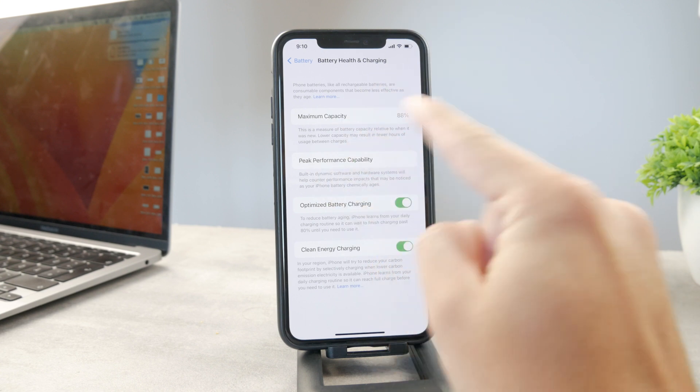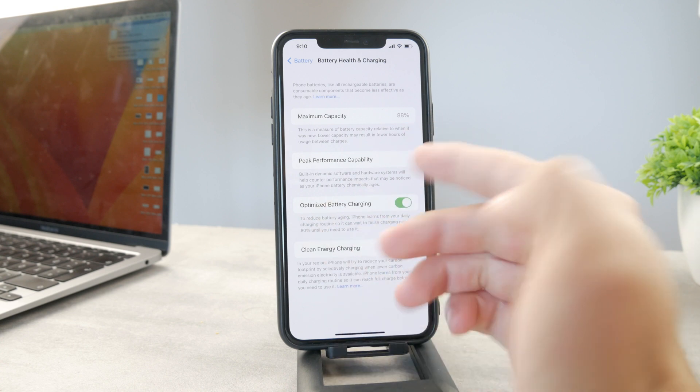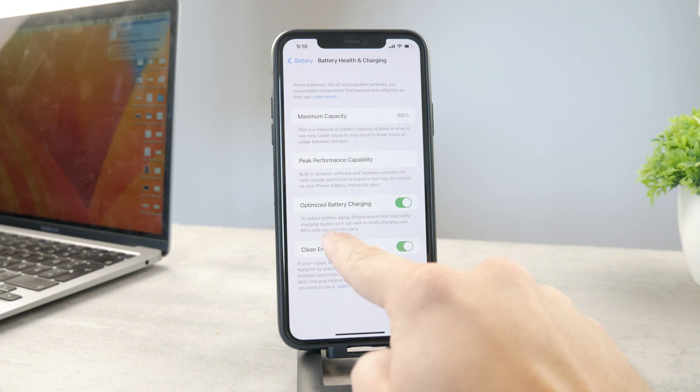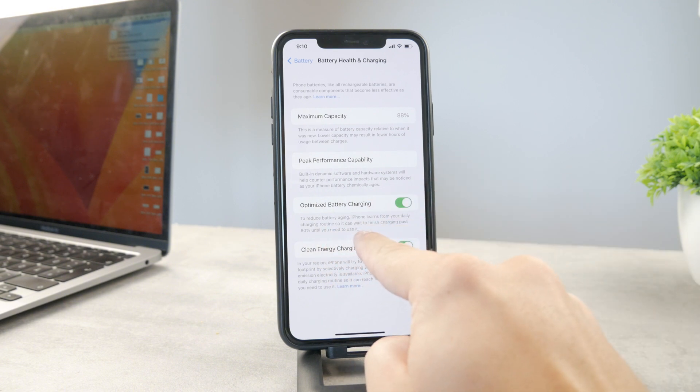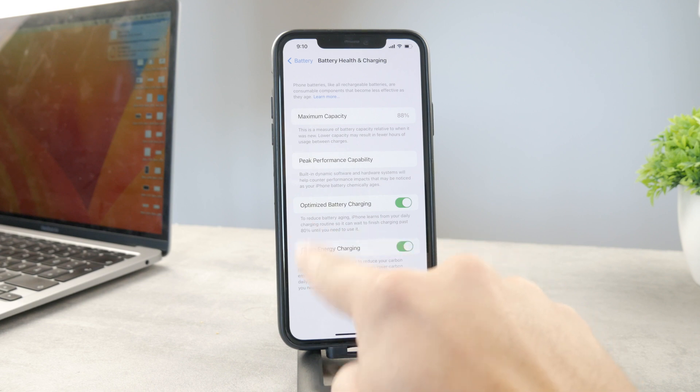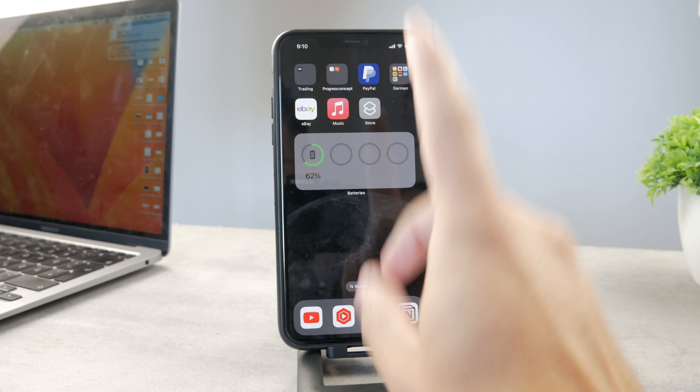You can see it literally tells you: to reduce battery aging, iPhone learns from your daily charging routine and habits so it can wait to finish charging past 80 percent until you need to use it. So 80 percent is the key number right there.